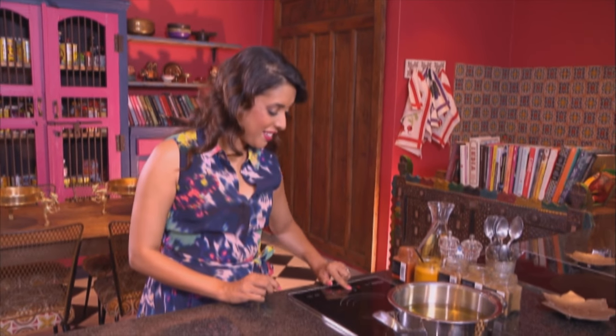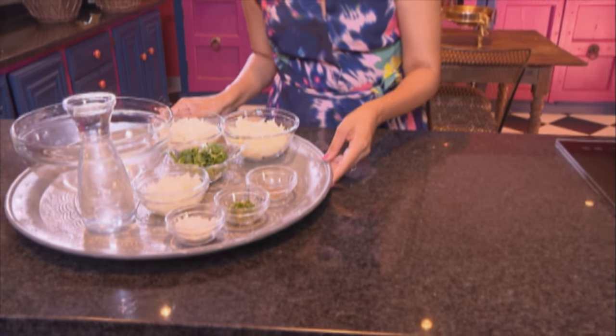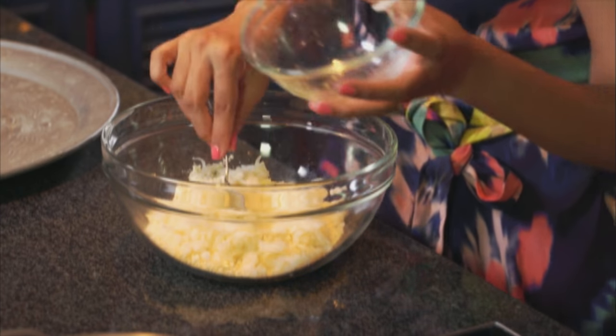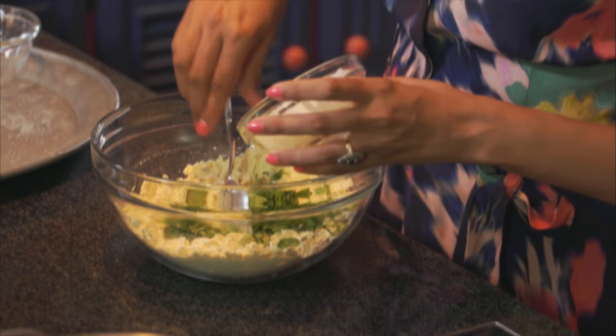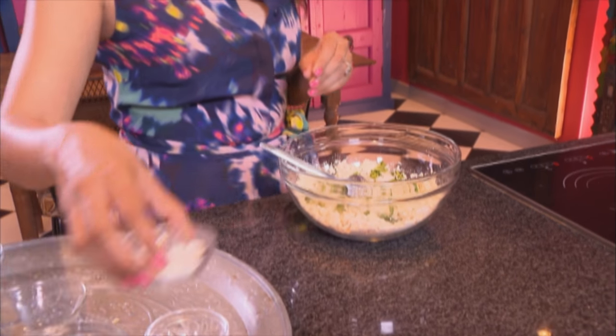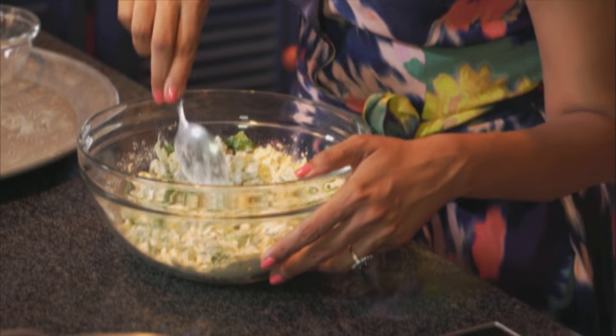Let's get started on the chili bites — bhajias as we call them. Let's get the oil on. I'm going to whip up the batter while I'm preheating that oil. First thing: some chickpea flour going into the mixing bowl, some boiled potato going in. This is a basic recipe — you could use some spinach leaves, even chopped lettuce in here. Chopped coriander — I love lots of fresh coriander — finely chopped onion, green chilies, I like it quite spicy, two tablespoons of cake flour, and half a teaspoon of roasted cumin seeds.